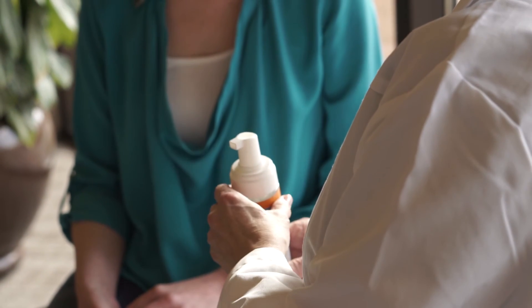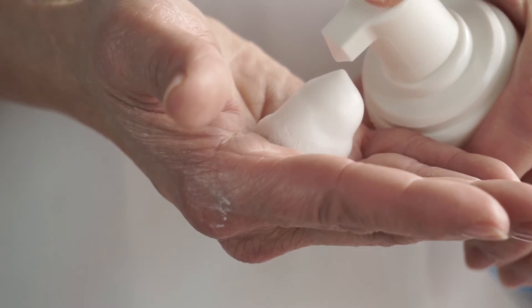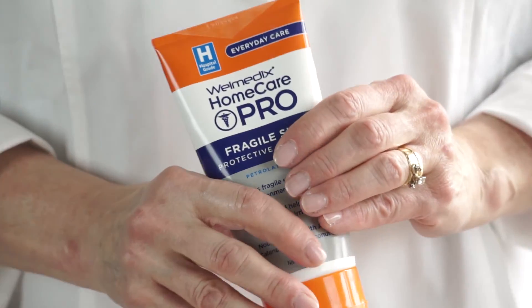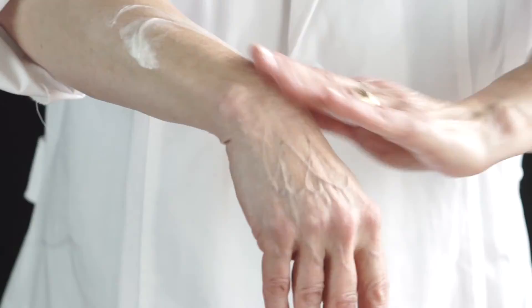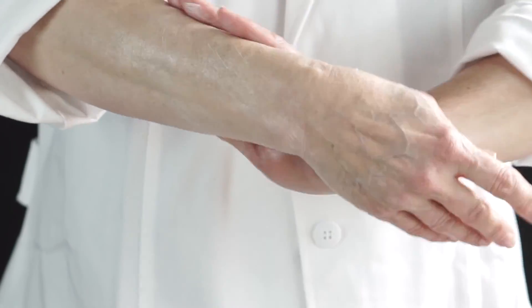By using a substance like the No Rinse Foaming Cleanser that's pH balanced, it'll keep those essential oils, keep the nice balance to your skin but still leave you feeling fresh and clean. The second step is to protect and you want to help keep the skin intact. By using Fragile Skin Protective Ointment, that is going to lock in moisture, help take care of some of that dryness, and prevent cracking and drying and itching.